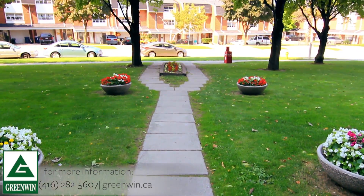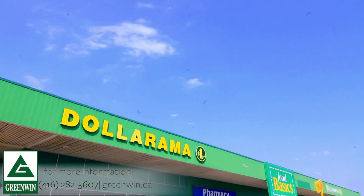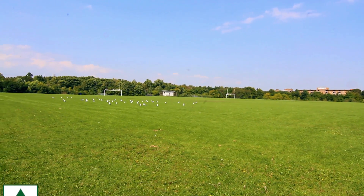Outside, you'll be surrounded by beautifully landscaped grounds and just steps away from the TTC. You'll also be close to shops, services, malls, schools, parks, medical clinics and other lifestyle needs.